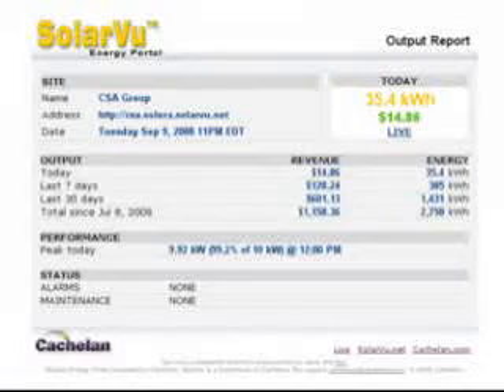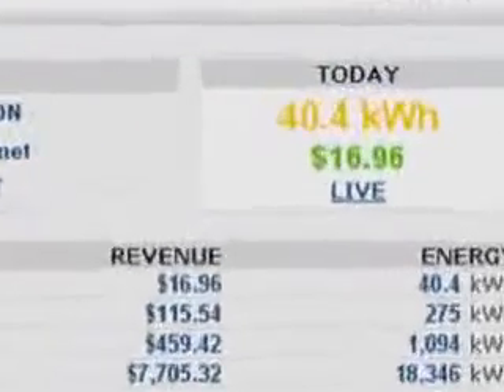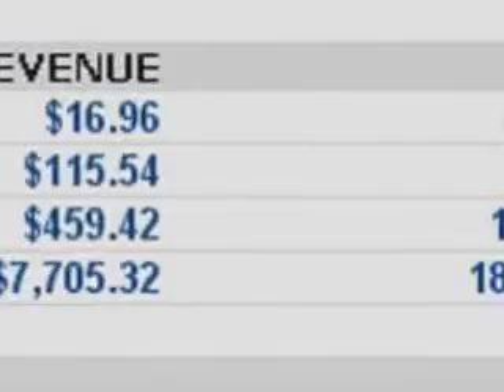Is there an alternative way to keep up to date on performance without having to regularly visit my SolarView website? Yes. In setup, enter one or more email addresses to receive daily or weekly reports showing output, revenues, and status.